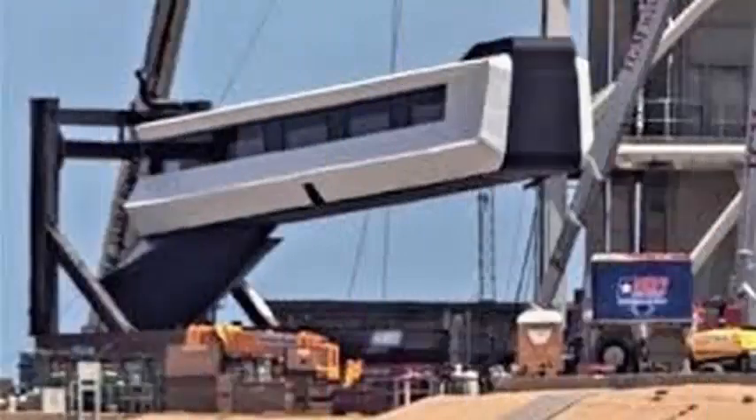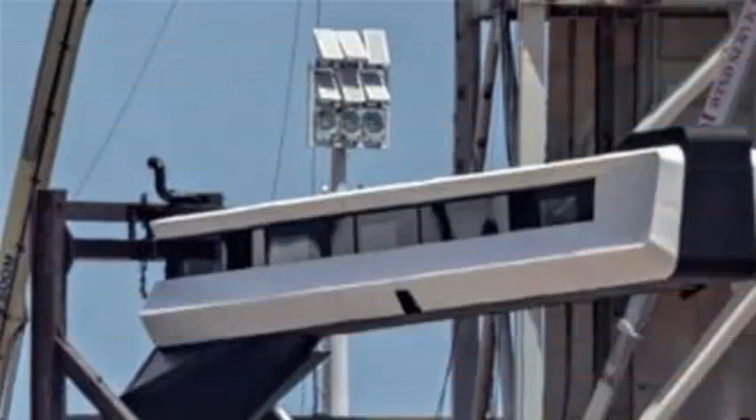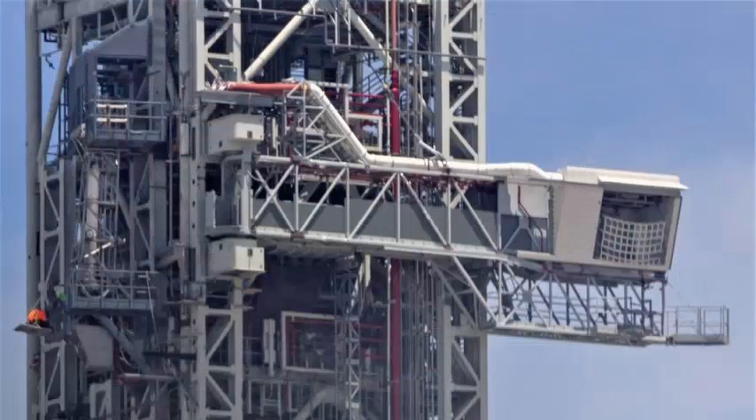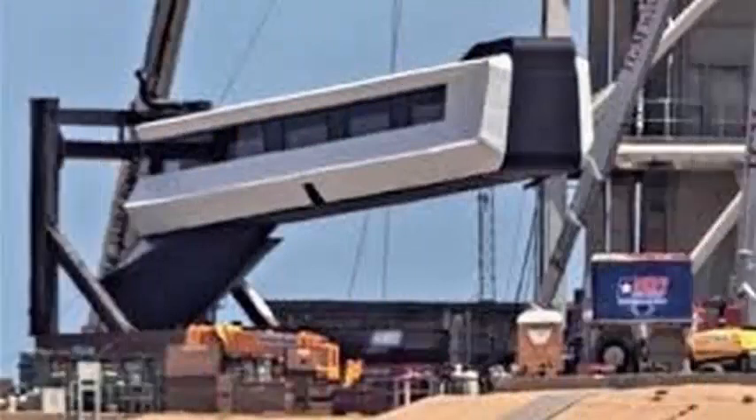SpaceX has publicly revealed the sleek, minimalist design of the access arm that NASA astronauts will soon use to board the Crew Dragon spacecraft, ending more than a decade of dependence on Russian rockets and space agencies to transport the crew to the International Space Station. After several months of concerted efforts and a tent located on the PAD-39A property,